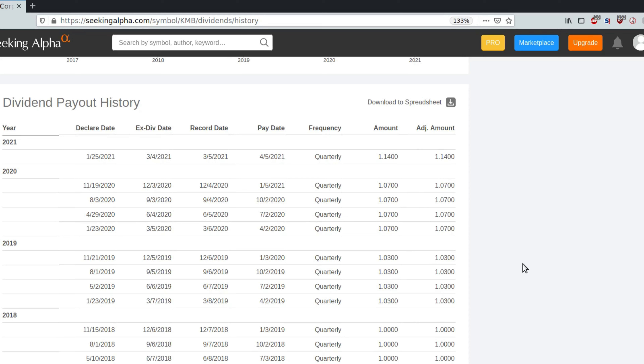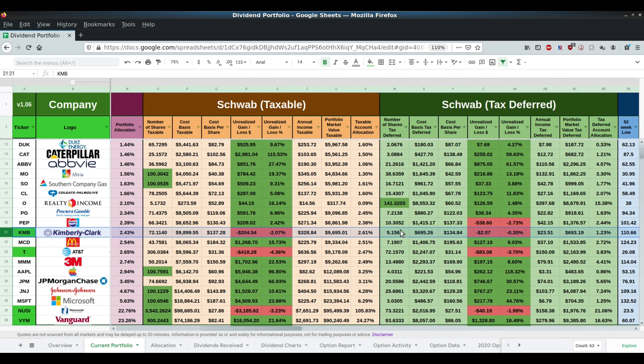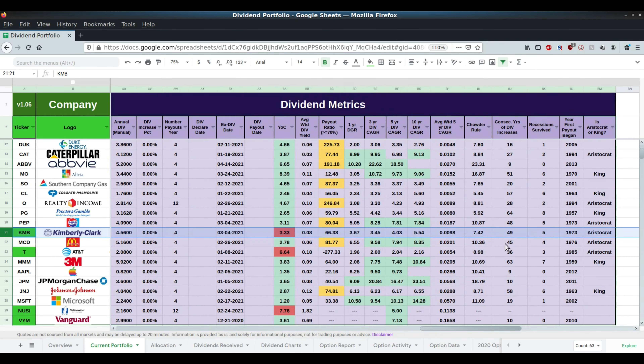Looking at the dividend payout history, it looks like they raised in 2020 and also raised in 2021, so they don't have to raise again. They'd have to raise in 2022 to remain a dividend aristocrat. They're literally almost a king — so another year or two they will be a dividend king. They raised about seven cents from 2020 to 2021, so it looks good there. I do own this stock in my dividend portfolio — 77 shares total, down about 2% on that stock. I own 72 shares in the taxable account and five shares in the tax deferred account. It's 49 years of consecutive dividend increases, which makes it an aristocrat. Literally one more year, there will be a dividend king, which is a real exclusive list to be on.